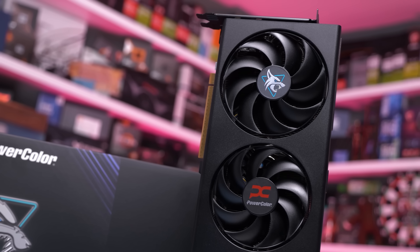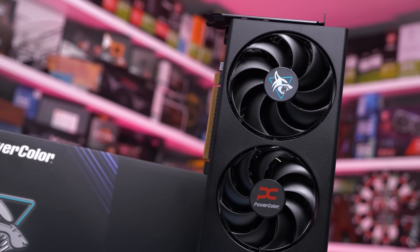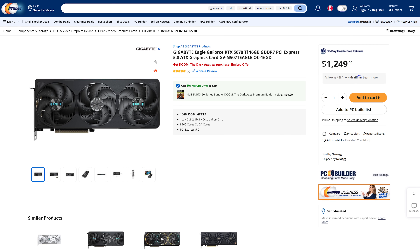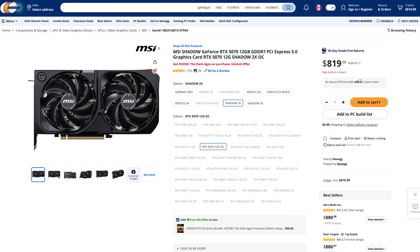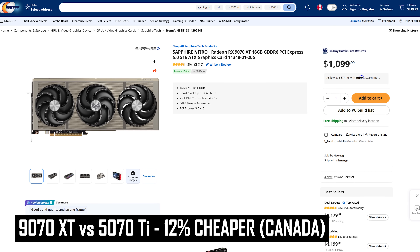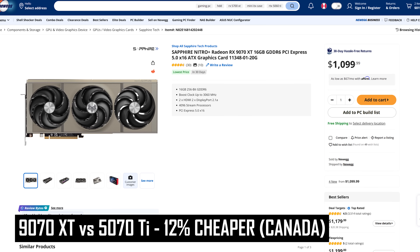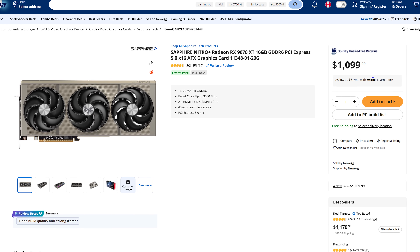The 9070 XT should be just 9% more than an RTX 5070, but right now it's 26% more. Lastly, a quick check of Newegg Canada. Right now you can get the RTX 5070 Ti for $1,250 and the RTX 5070 for $820. The cheapest RX 9070 XT is $1,100 Canadian — just a 12% discount compared to the RTX 5070 Ti, and 34% more than the RTX 5070. So in the real world, the price difference is very similar to what we see in Germany, if not worse.